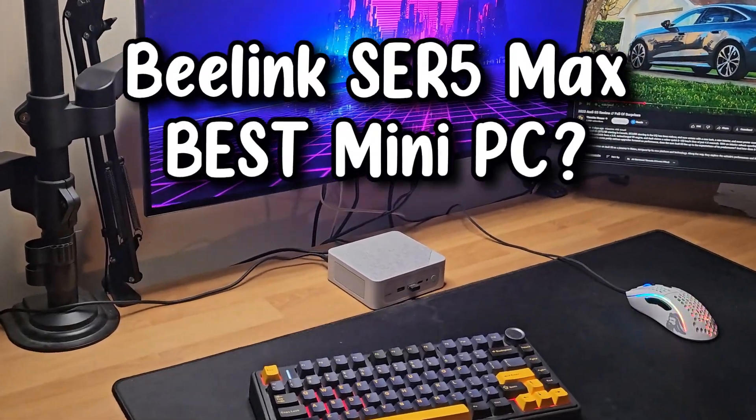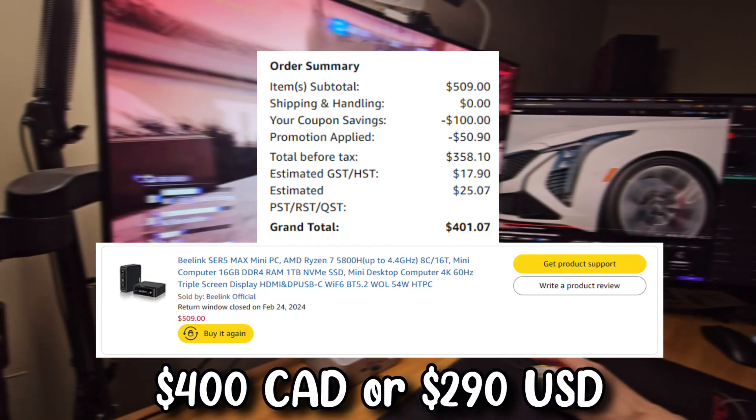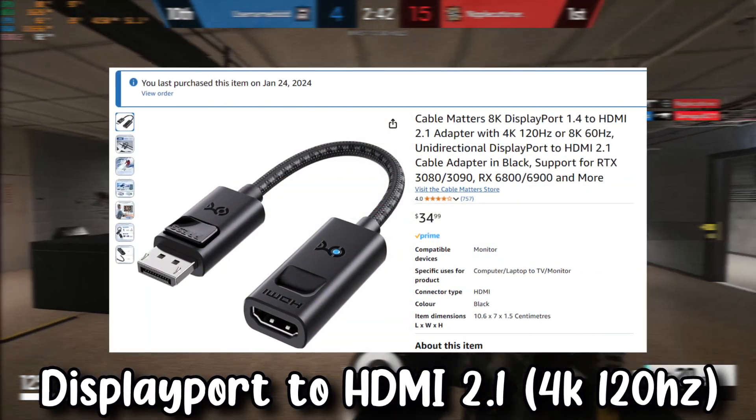Today we're going to see if you can still play games, edit videos, and even host a game server with a cheap $300 mini PC from 2021. This is my strongest mini PC, and I got it mainly for Moonlight game streaming, as it was the cheapest way to get 4K 120Hz on my OLED TV.